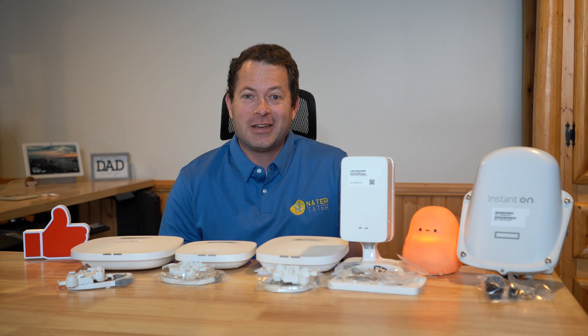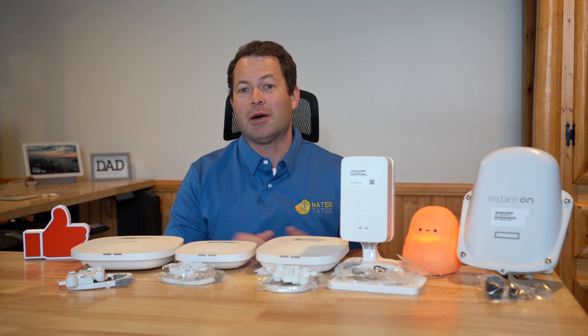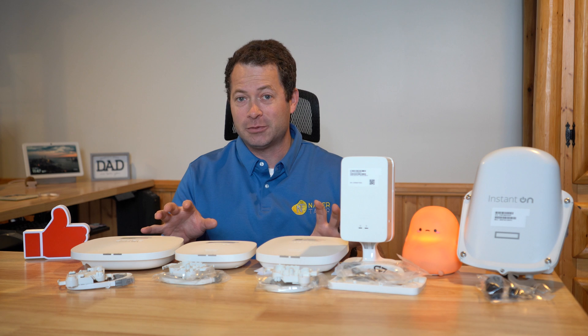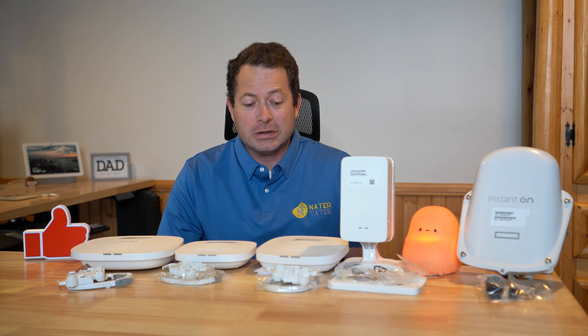Hey everyone, this is Nate and this is the Nader Tater channel. Let's talk about this new lineup from HPE Networking Instant On devices. These are a selection of access points, and they also have switches and other devices as well to complete your small business network.